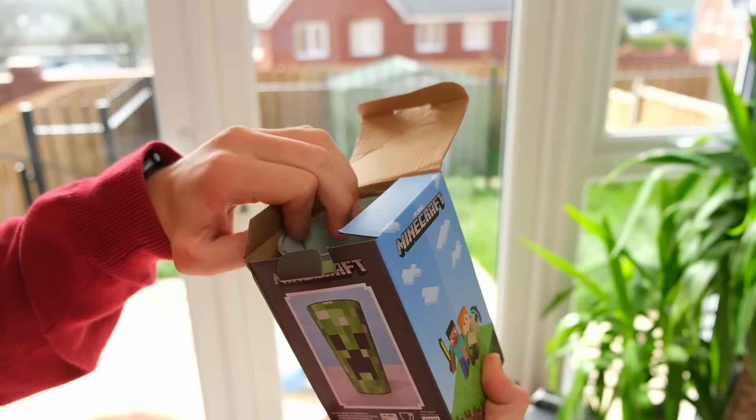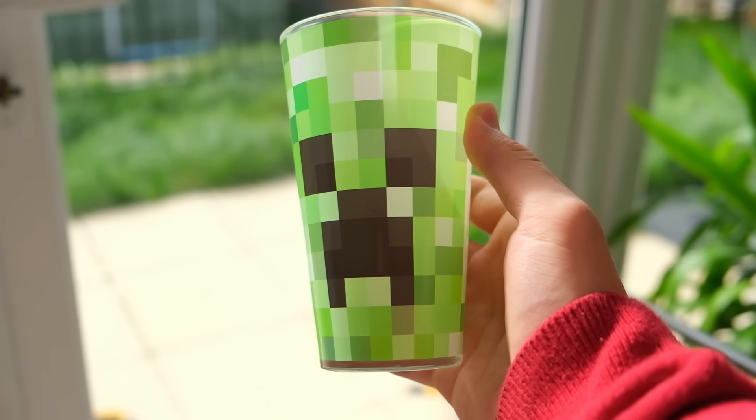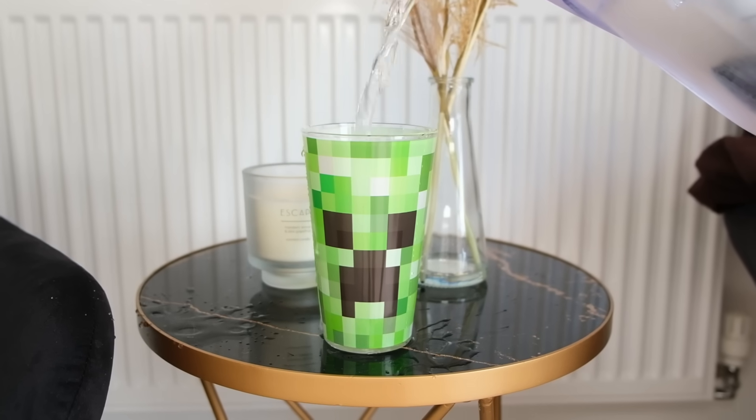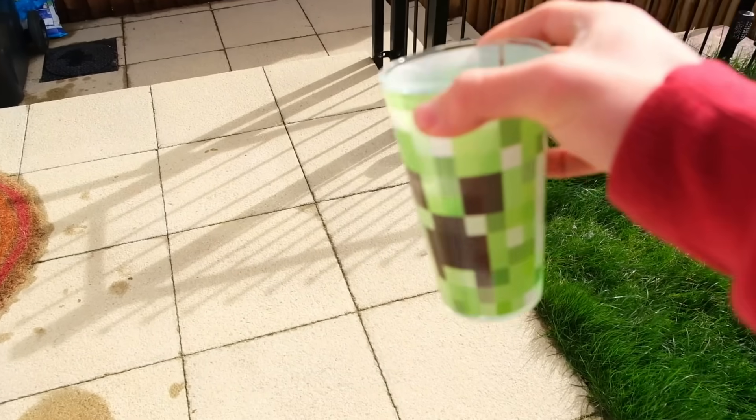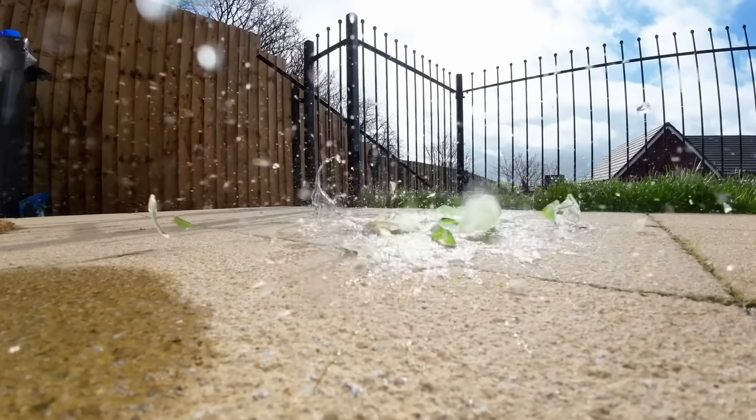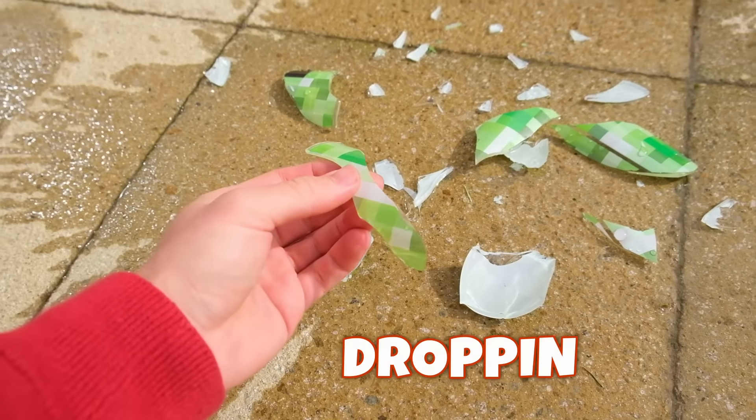So it's the morning now and I also got this creeper glass cup. Bro does look kind of stretched out, but I can load it up with some refreshing water. Let's test to see what happens if you accidentally lose your grip. Well, I don't think I have to say it needs dropping anymore, because I literally just did that.